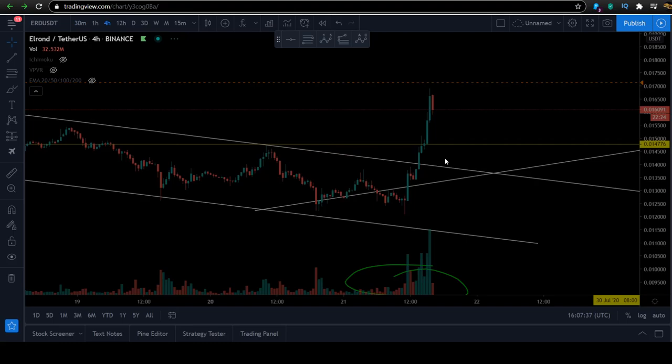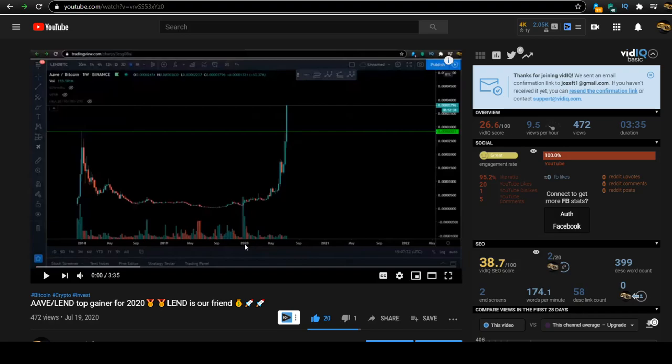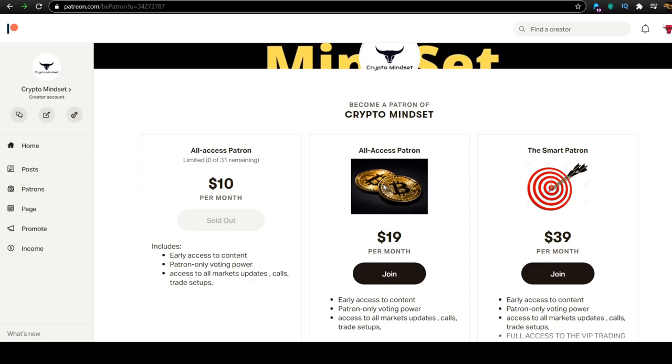This is a coin that in my opinion has a lot of potential into the event. It's looking very good. If you're not in a trading group, you should stop the video and go to the description, click on that link — it will take you to my Patreon page. Join my group, it's $19 for everything. You can get the Smart Patron or the VIP tier, but for $19 you get all the trades.